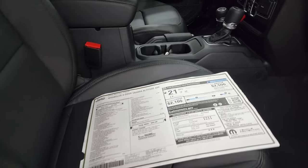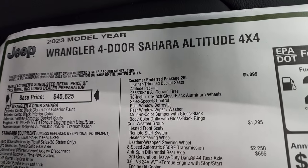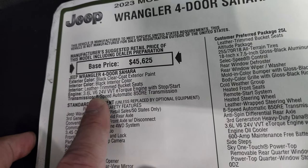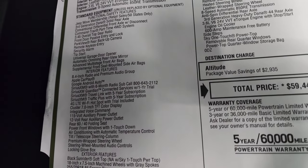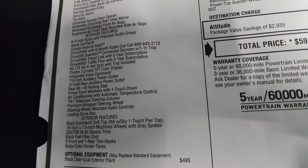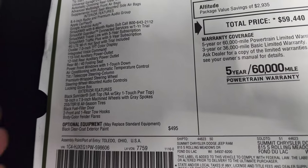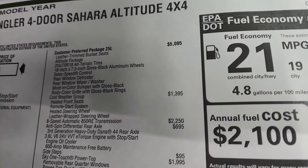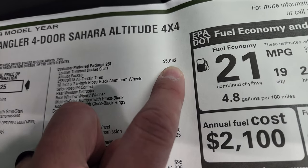Here is the original window sticker. Feel free to pause it at any point if I'm going too fast. 2023 Wrangler 4-door Sahara Altitude 4x4, black clear coat exterior, black interior, 8-speed automatic transmission. Everything on your left is standard equipment, and there's a black Sunrider soft top — not available with the Sky One-Touch Power Top. The optional equipment supersedes that. Black exterior clear coat is $495. The 25L package is your Sahara Altitude package at $5,095.